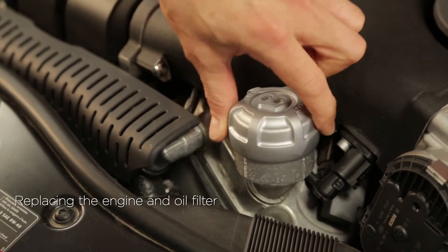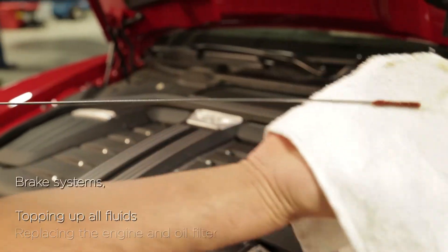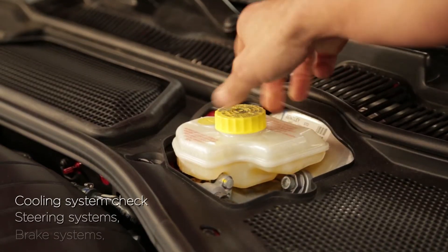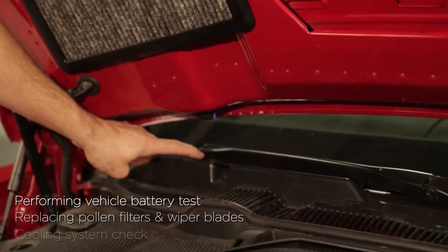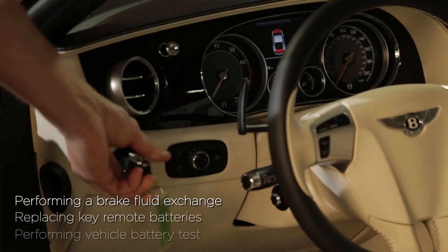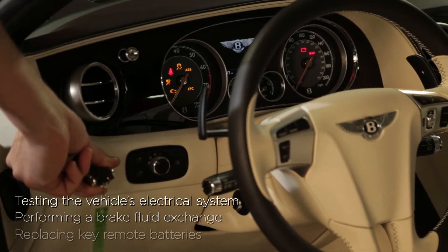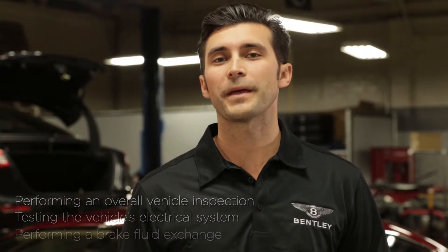The two-year service includes replacing the engine oil and oil filter, topping up all fluids, performing a brake, steering, and cooling system check, replacing pollen filters and wiper blades, performing a vehicle battery test and replacing key remote batteries, performing a brake fluid exchange, testing the vehicle electrical system, and performing an overall vehicle inspection.